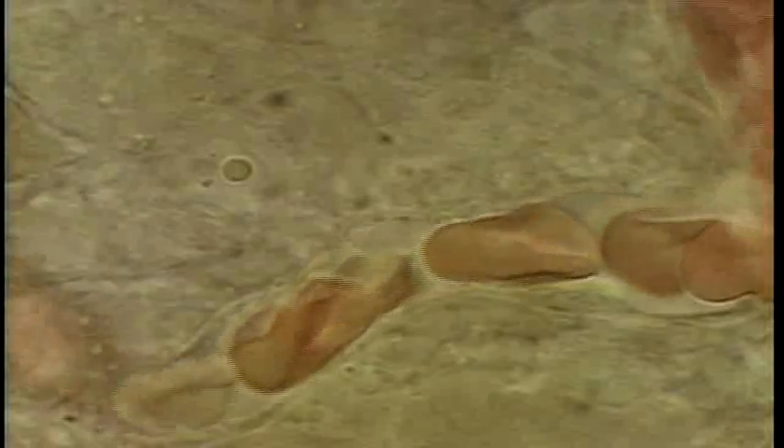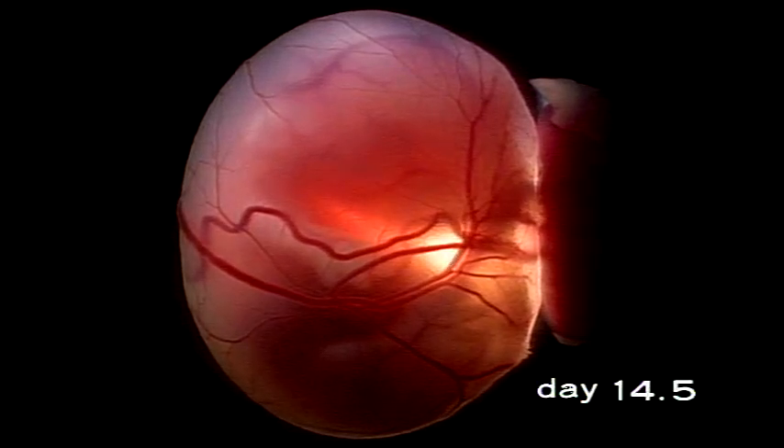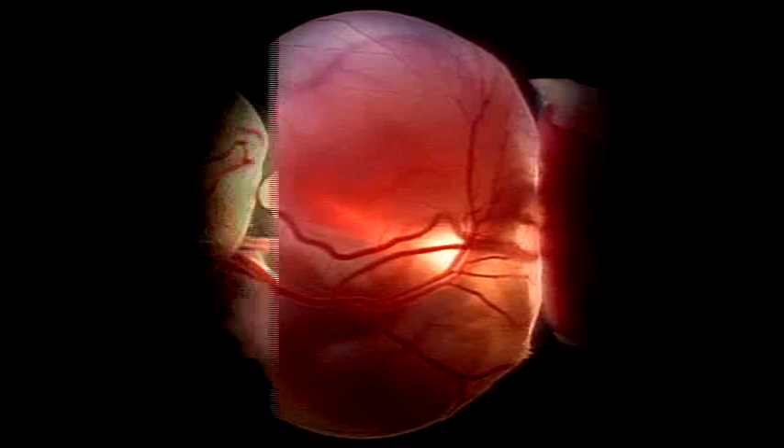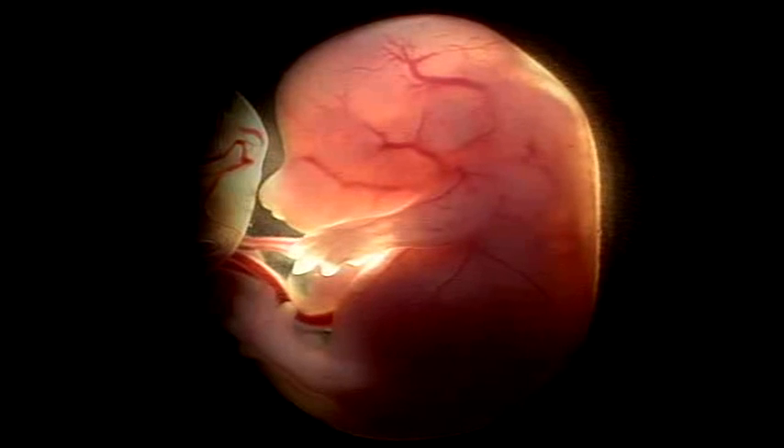The primitive red blood cells are entering the narrow blood vessels. The embryo at fourteen and a half days — the embryo takes on a definite shape, and the blood vessels develop further.